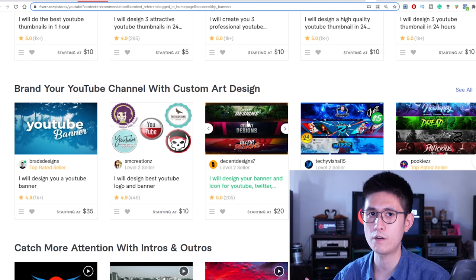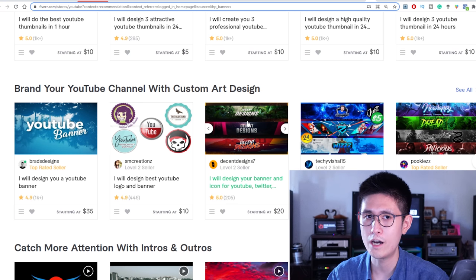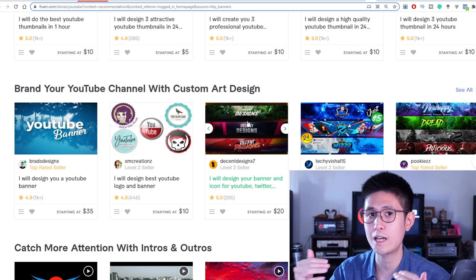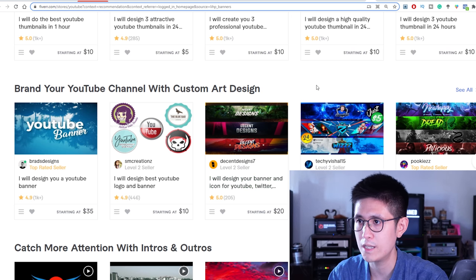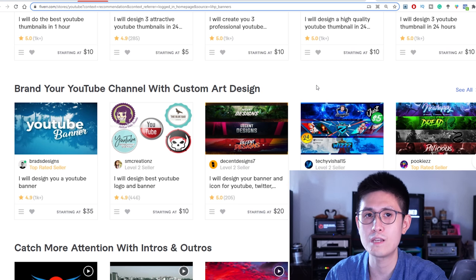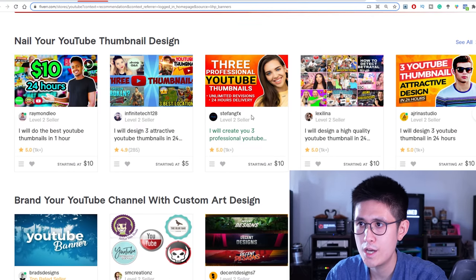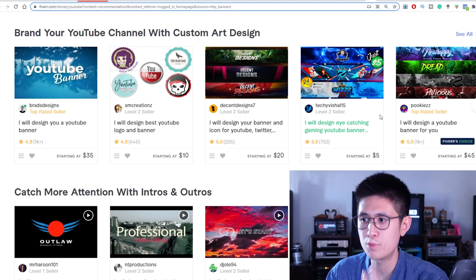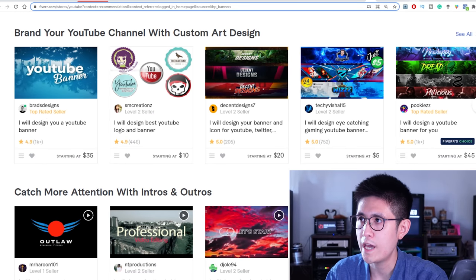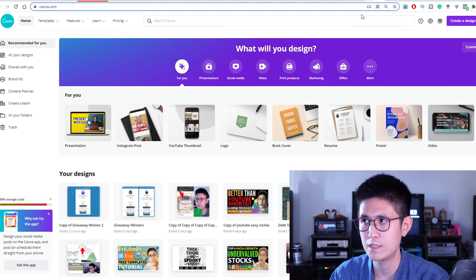Even though you can only offer seven gigs as a new seller on Fiverr, within each gig you can offer specific types of packages, which expands the possibilities even further. So you can offer banners, YouTube thumbnails, YouTube profile pictures, and general graphics. You can explore Canva's templates — for example, right away there's a YouTube thumbnail template you can open up and browse.